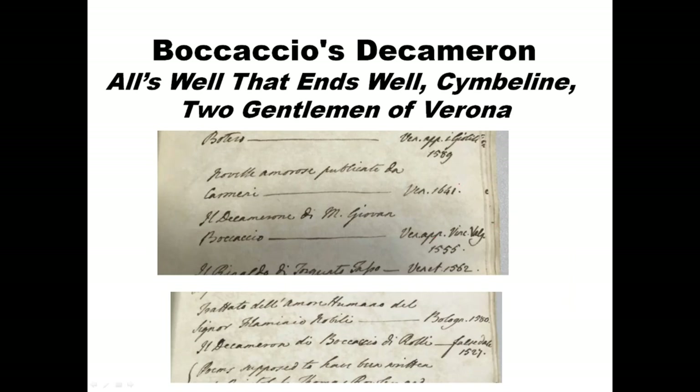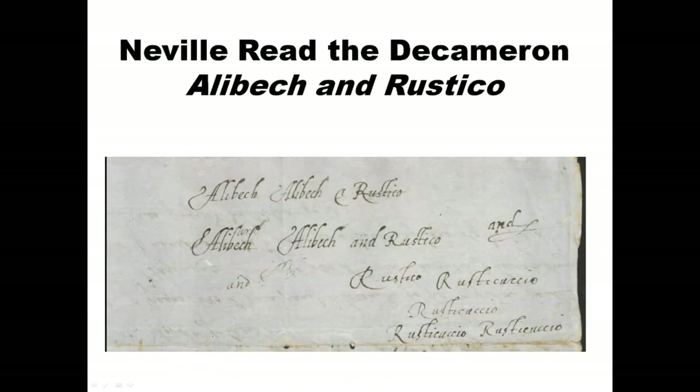There are two copies of Boccaccio's Decameron on the Billing Bear book list, and only one of them is at Audley End, but there are two copies on the book list. We also have scribbles that Henry Neville made in 1591 of 'Alibek and Rustico,' which is a story in that book. You can go to my blog for more information. This is very strong evidence that not only did Henry Neville own the book, he read it.